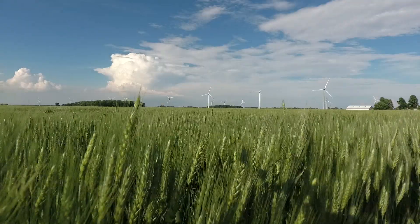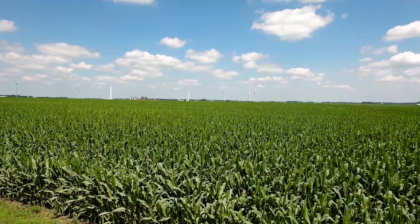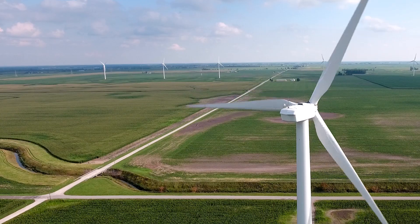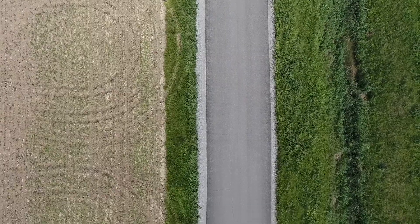In the unfortunate event that a drain tile may have been missed during construction, that often gets discovered in the spring and will be covered under the reclamation as well. As they trench, there's someone watching for tile all the time — they could miss some tile, but if you have a problem, they'll come back and fix it. An important part of restoration at the end of the project is making sure the roads are back to their original condition or even better.